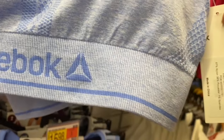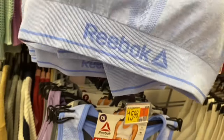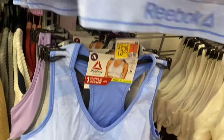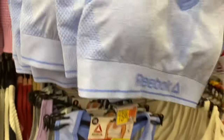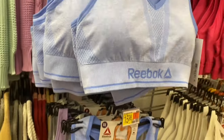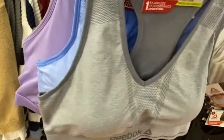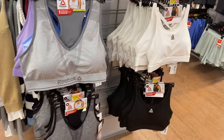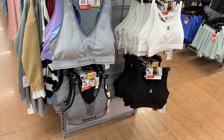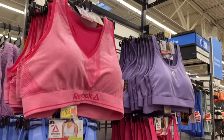I thought I'd shown this one before, but I think I only saw it online. It's really cute — looks like it goes from extra small to 3XL. You can get this blue one and also this gray one.